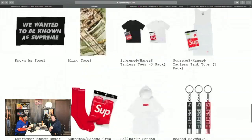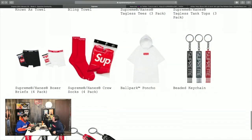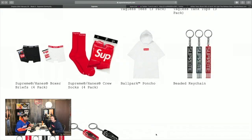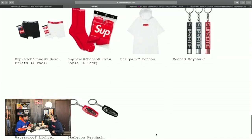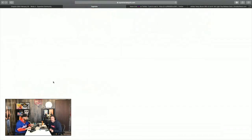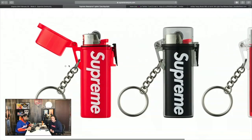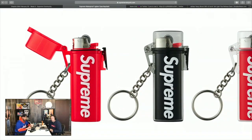The ballpark poncho — I'd like to get that for you for a Rockies game. The boxers and socks are always available, you can cop those anytime. The waterproof lighter case — if I'm up at the hot springs or the river and I don't want to carry my lighter onto the raft, I can throw it in my shorts. It keeps it waterproof so it still lights — just a rubber seal that keeps it protected.